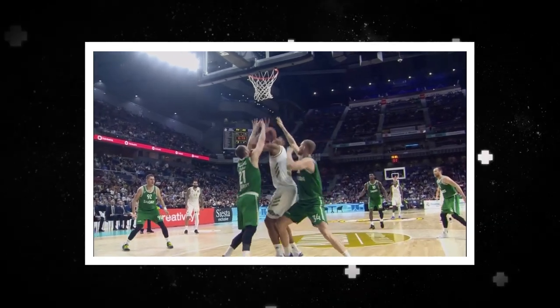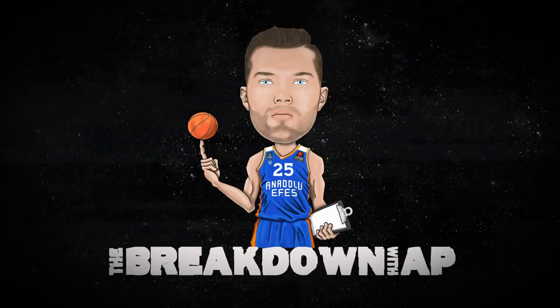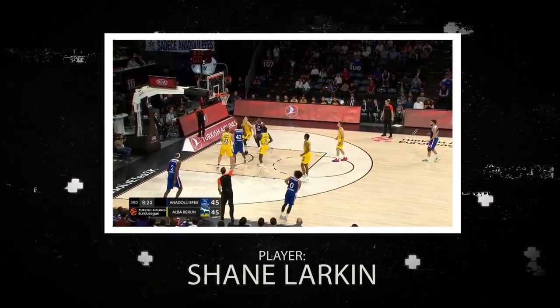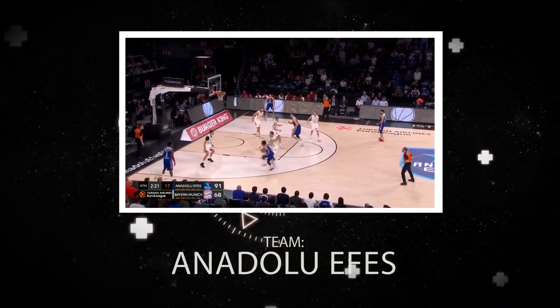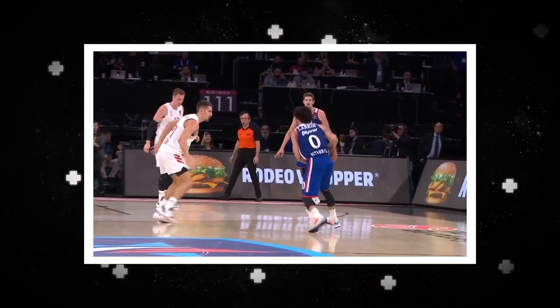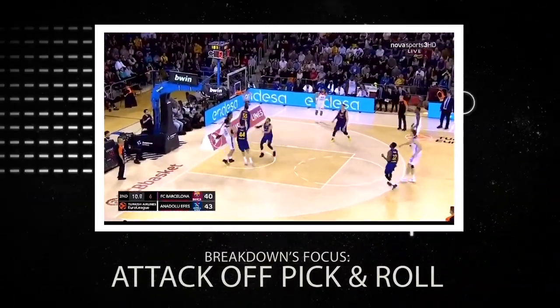Welcome to the Breakdown. In this week's edition I'll be giving you a detailed breakdown of Anadolu Efes guard Shane Larkin and his ability to score and play out of the pick and roll. Shane had a tremendous season with averages of 22 points, four assists, three rebounds on an efficient 53% field goals, 51% three-point field goals, and 90% from the free throw line, on his way to a probable MVP award before the season was cut short.